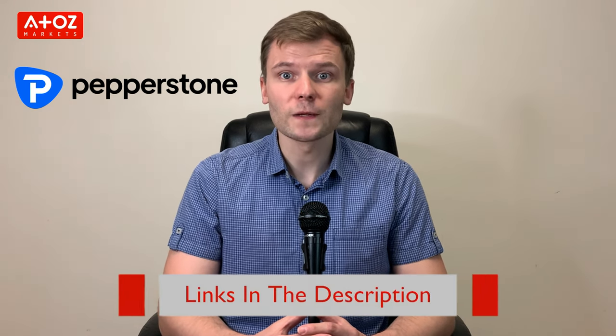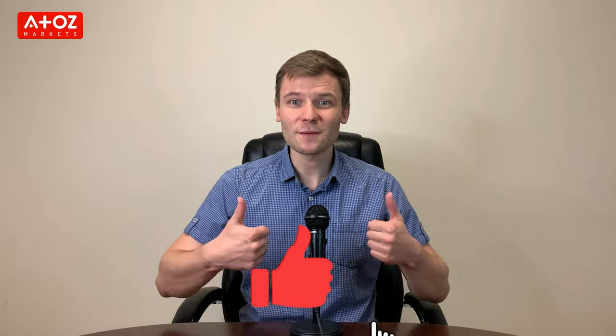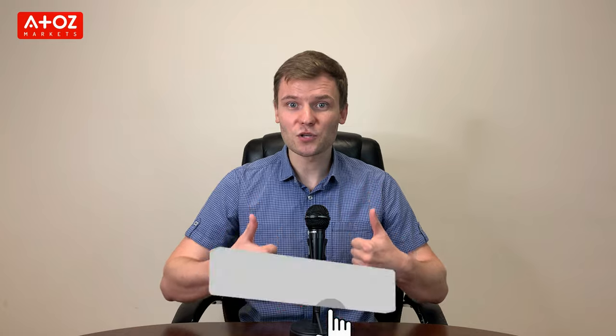Have you traded with this broker, or do you want to start? Check our link below in the description to open a live trading account with Pepperstone and trade with zero spreads. That's all for the Pepperstone review. If you haven't liked this video yet, give us a thumbs up, subscribe to our channel, and turn on the notification bell so you don't miss any of our new videos.